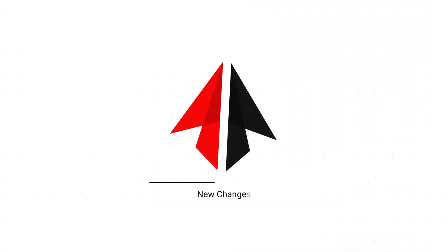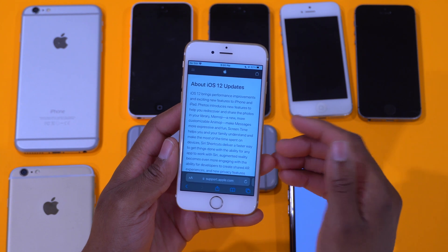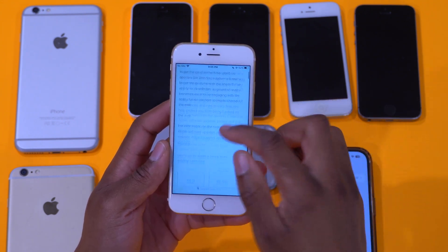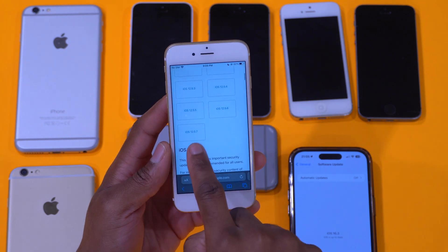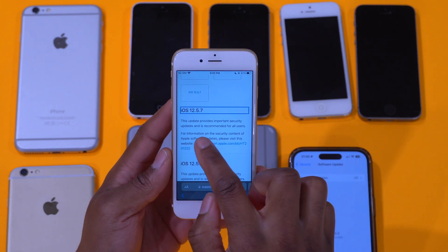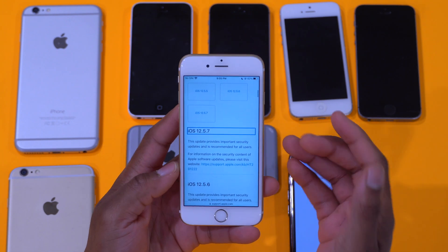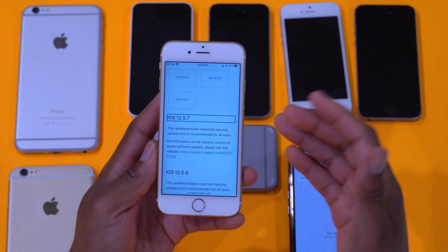iOS 12 of course introduced major new features such as Memojis, the ability to customize an emoji, and Screen Time. But this is a point update, averaging around 200 megabytes depending on the device. It's more of a security fix — when you go to About, iOS 12.5.7 will say this update provides important security updates and is recommended for all users. It's a security and stability fix patching existing vulnerabilities.